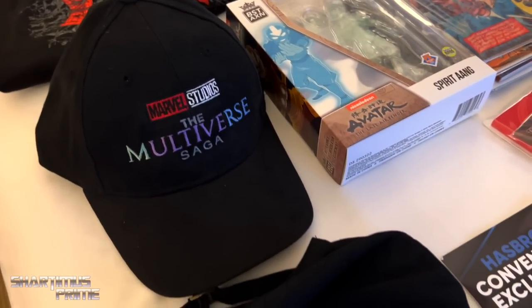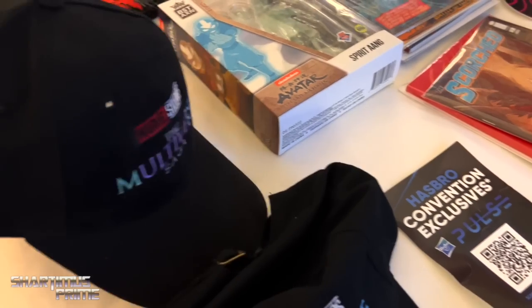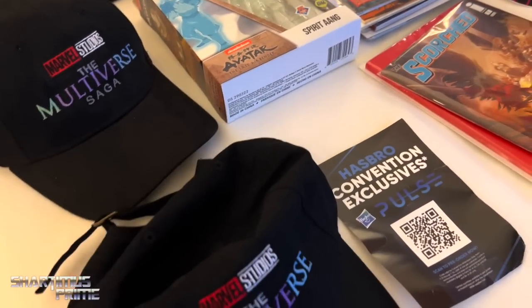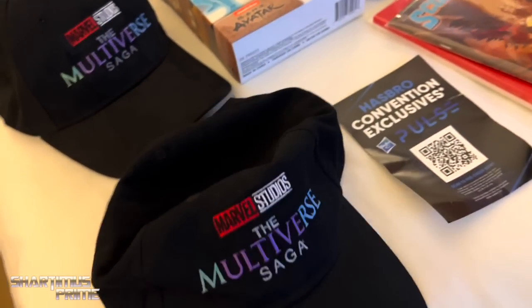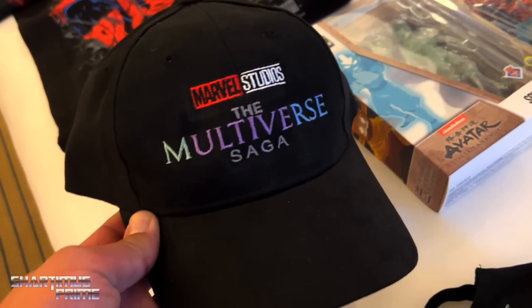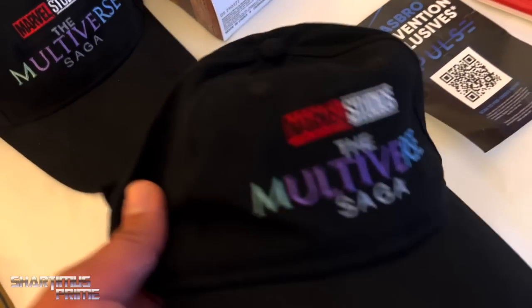From being in Hall H, these are the Multiverse Saga baseball hats. They gave you the option of getting one with the clip back or one with the strap. In the past they've given out these floppy, weak ones that nobody's ever been able to wear, but this time I had the option. I grabbed this one for myself — hella stoked.